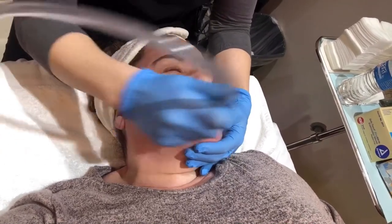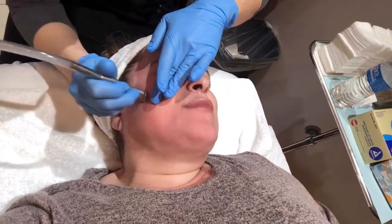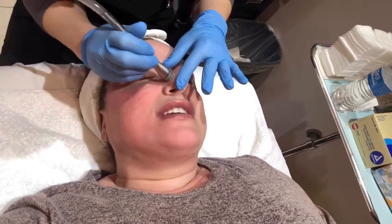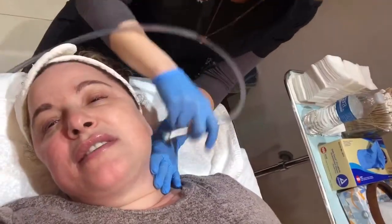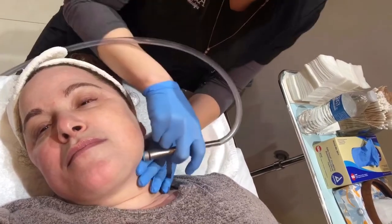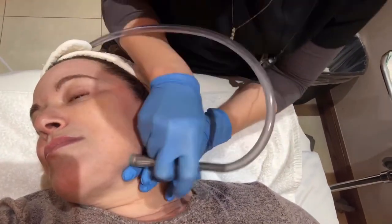The BBL was the first thing Jen did for me, and afterwards my face looked like someone had thrown mud on it because all that sun damage came up. The photo facial — that is the BBL — is broadband light. As you can see she's just sweeping across and there is a lot of dead skin there.